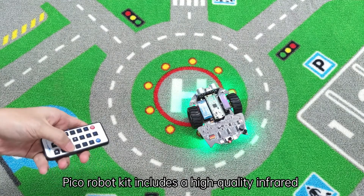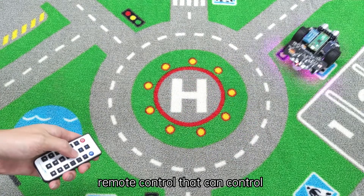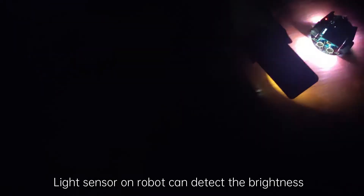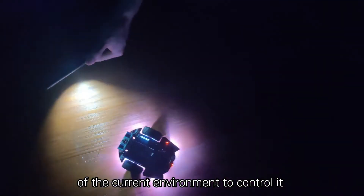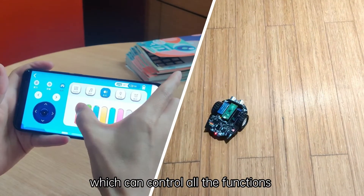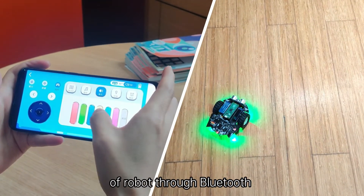The Pico robot kit includes a high-quality infrared remote control that can control the lights and the motion of the robot. The light sensor on the robot can detect the brightness of the current environment to control it. We have specially designed a multi-function app for the Pico robot, which can control all the functions of the robot through Bluetooth.